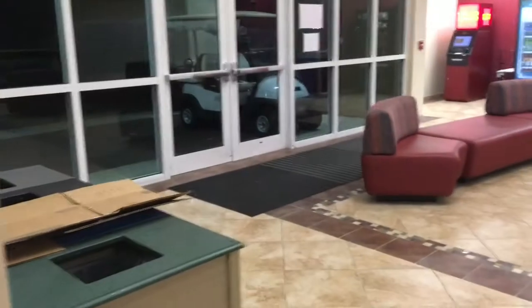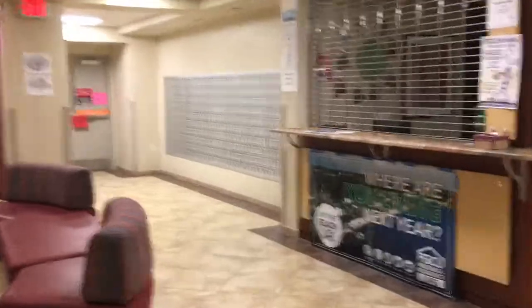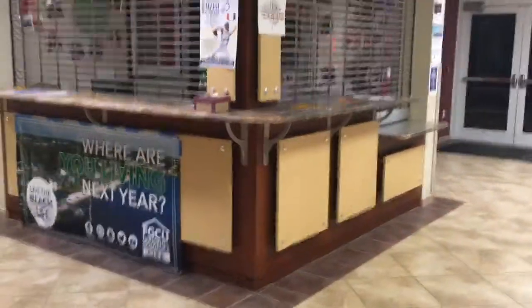Have a good day. Enjoy! So this is the lobby. Trash can, vending machines, couches, there's the mailboxes, the front desk — it's closed right now because it's late at night — and elevators. Yeah, that's basically it.